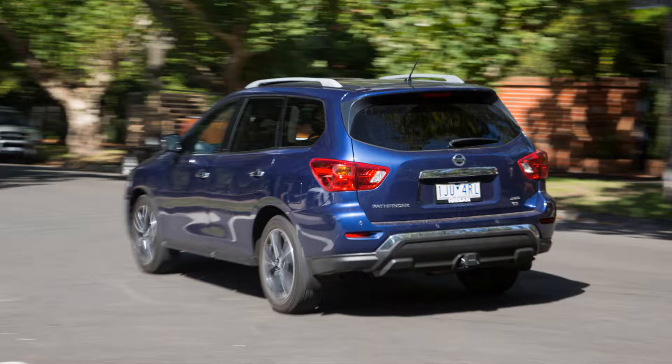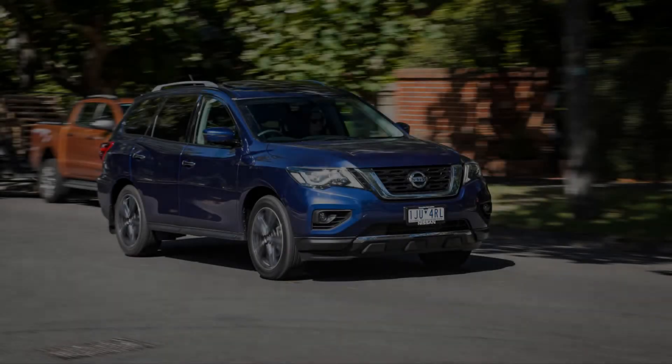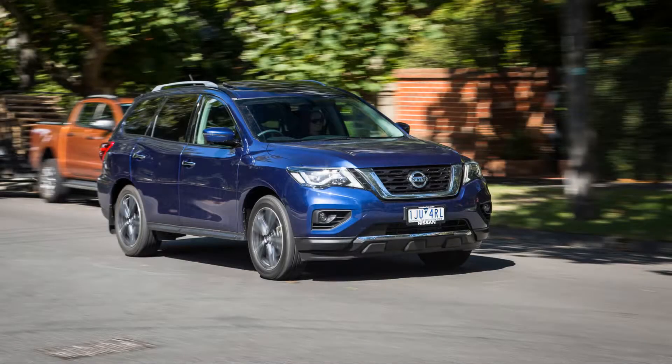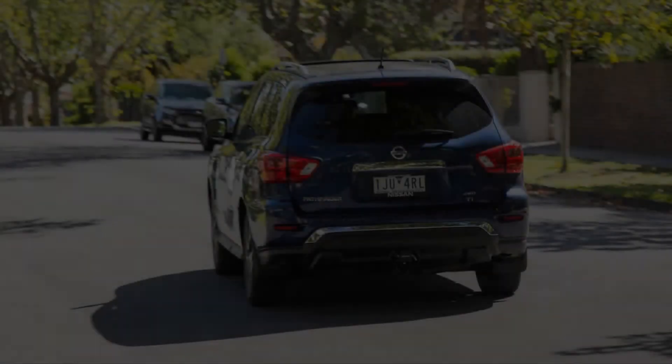While the range kicks off at $41,990 before on-road costs, here we're testing the flagship Ti AWD that costs $66,190, bisecting the cheaper CX-9 Azami and pricier Kluger Grande. It's also $5,000 more than the bigger, roomier and more efficient turbodiesel Kia Carnival Platinum people-mover with sliding side doors — and we reckon shelving your pride and looking in that direction has merit.